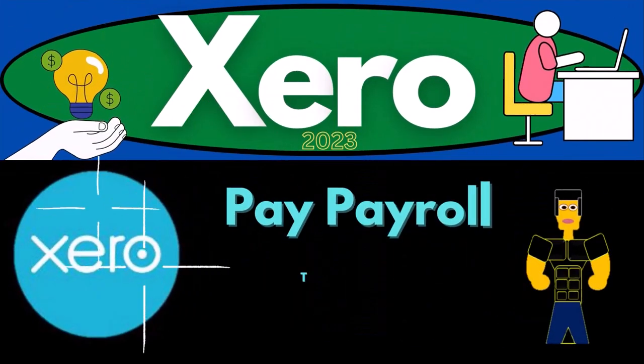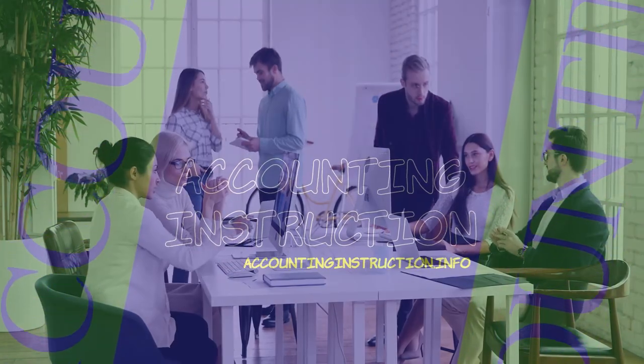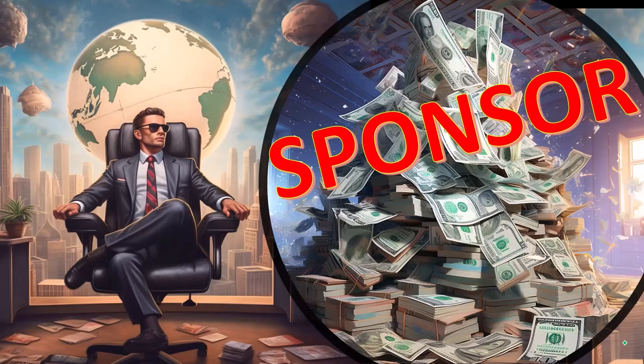Xero Accounting Software 2023: Pay Payroll Taxes. Get ready to become an Accountant Hero with Xero 2023. First, a word from our sponsor — well, actually these are just items we picked from the YouTube Shopping Affiliate Program.